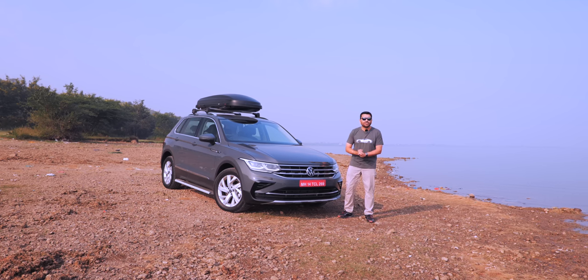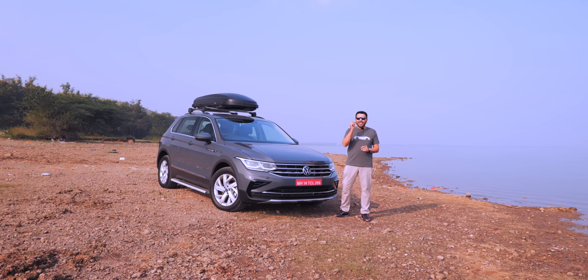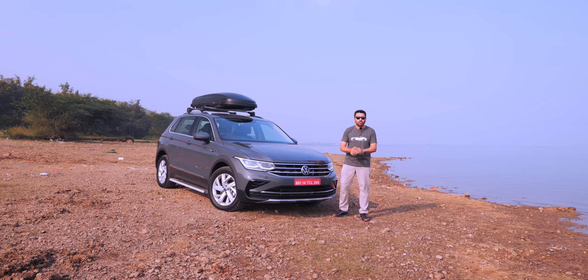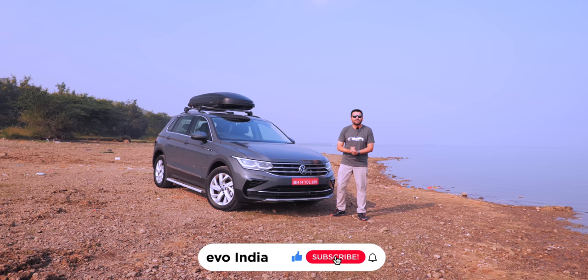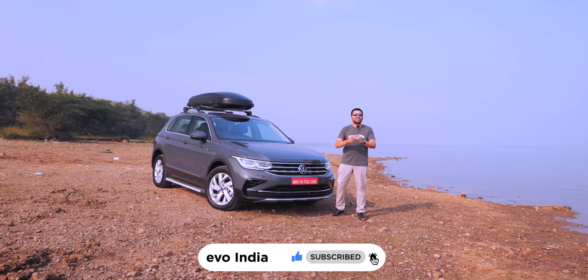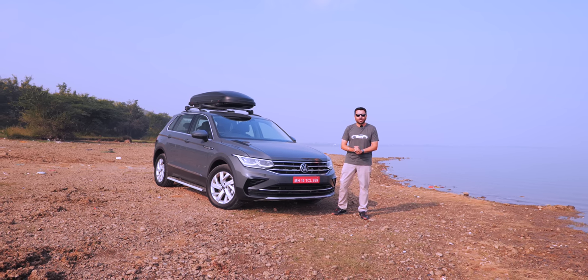Does it pose a worthy rival to the likes of the Hyundai Tucson, Citroën C5 Aircross and the Jeep Compass? That's what you're going to find out in this first drive review. Remember to give us a thumbs up, hit the bell icon, and subscribe to the Evo India channel to stay notified for all our video drops.